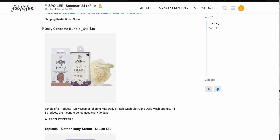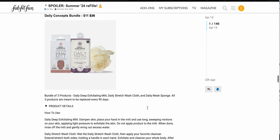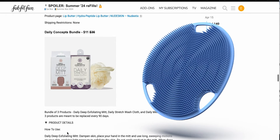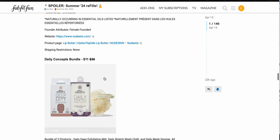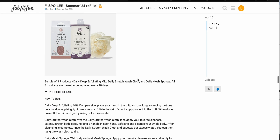The Daily Concepts bundle, $11 down from $36, and you get three products meant to be replaced every 90 days — which is convenient on a subscription model. You get a daily deep exfoliating mitt, daily stretch washcloth, and daily mushroom sponge. I actually use a silicone type washcloth, so I don't use loofahs like this. But if that's what you're into, $11 for three items is pretty good depending on your needs.